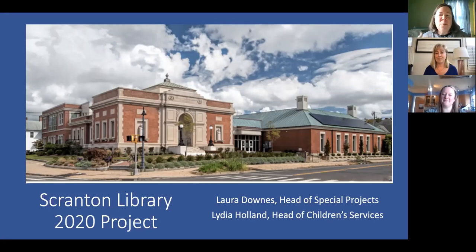There's much more than we can talk about in an hour and a half — they said they could talk all day about this — but we've just got about 90 minutes with them. Please do type your questions in the chat and we'll get those as we go. I'm going to turn you over to Laura Downs, who is currently on a special project but who was also the interim director for part of the time this project was going on, and to Lydia Holland, who's the head of Children's Services.